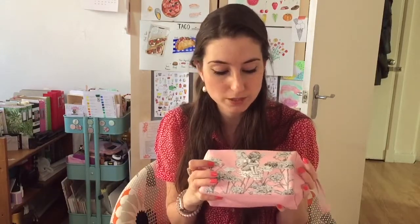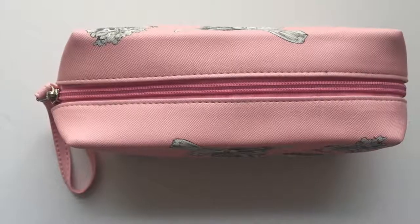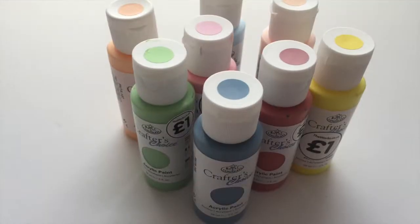I store my watercolors in a pouch from AliExpress — I'll put the link in the description box. I bought another one at TK Maxx, which in the US is TJ Maxx, and I found it on Amazon as well, so I'll link that too. It features an illustration by Cicely Mary Barker, the Flower Fairy illustrator from the early 20th century — it's amazing, I really love this pouch.